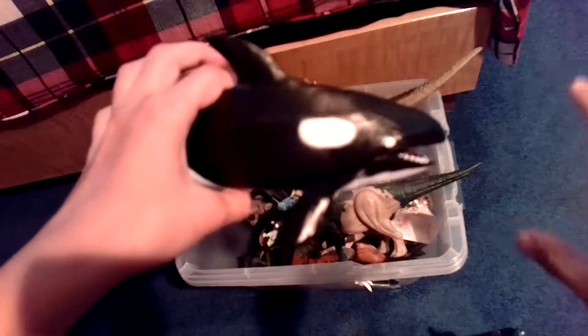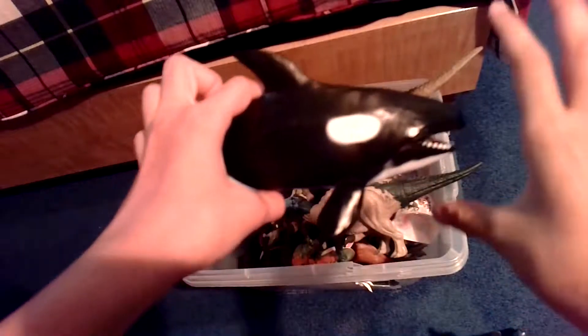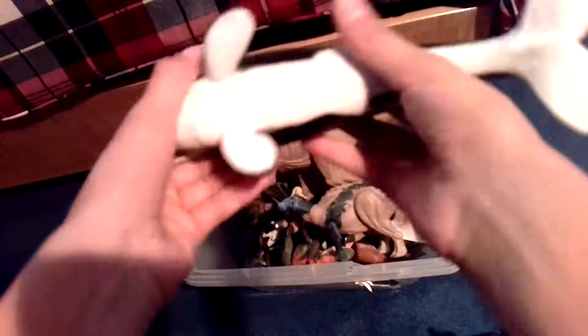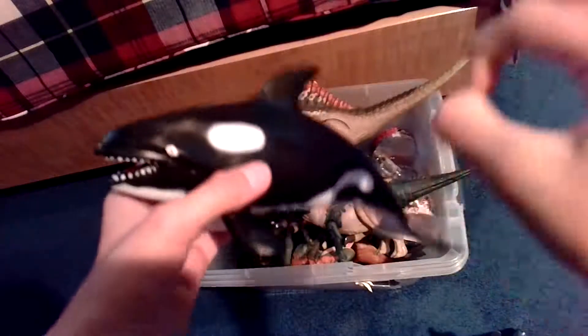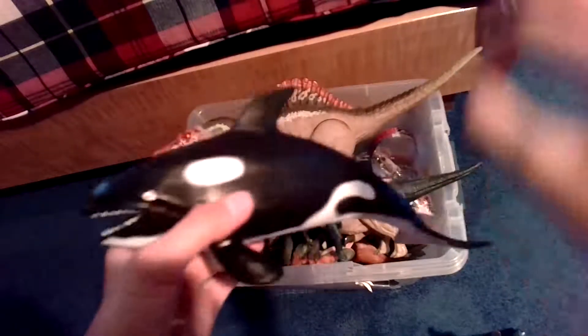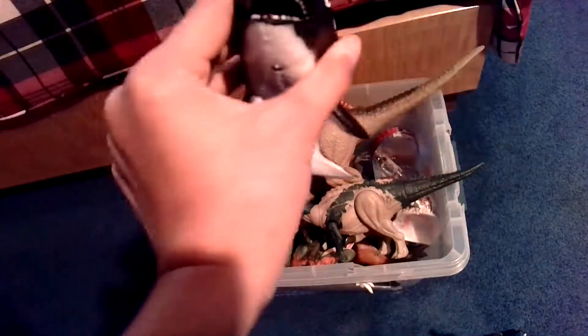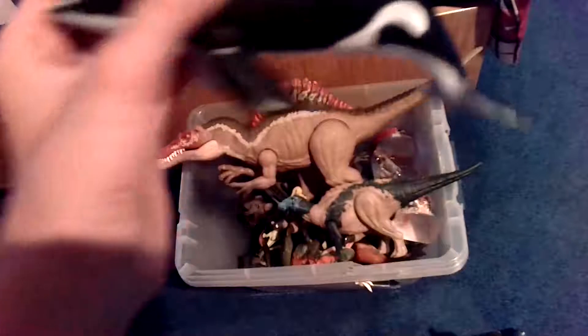So first, before we get into anything, you should know guys — the orca whale is my favorite animal. I purchased this very nice orca whale over my vacation. It is so cool. If you don't know, the orca whale's scientific name is actually called Orcinus. So that's something you guys could learn. They're pretty big prey animals and they can definitely take down other animals — that's why they're called the killer whale.